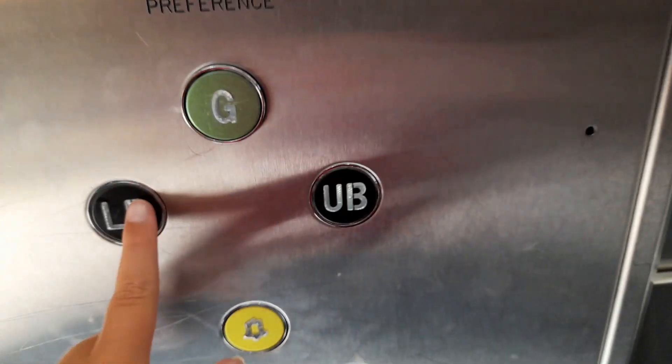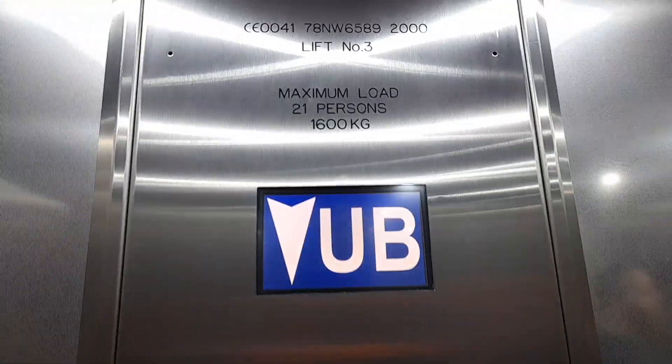Oh, there's another lift over there. We'll go film that in a minute. We'll go down to lower basement first. We'll put it shut on the upper basement because that's where we are.